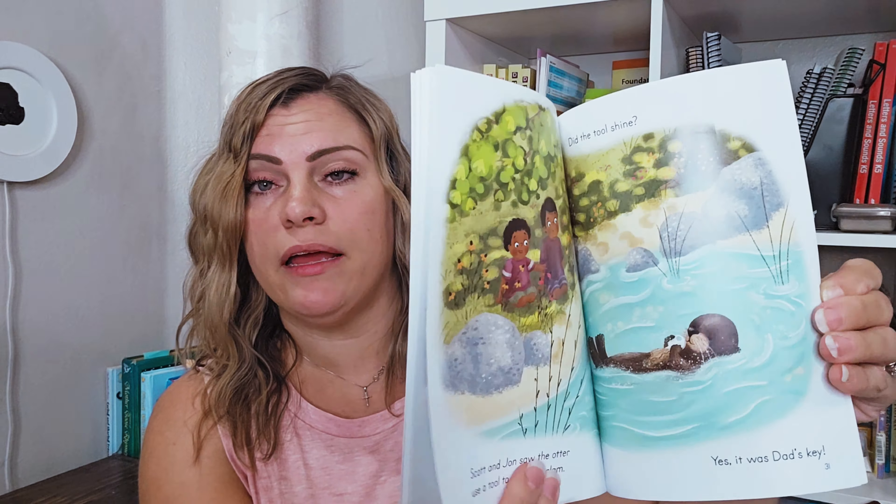That is my haul from The Good and the Beautiful. If you enjoyed this video, please be sure to give it a thumbs up. If you have any questions, comment down below. I'll see you guys in my next video. Have a blessed day.